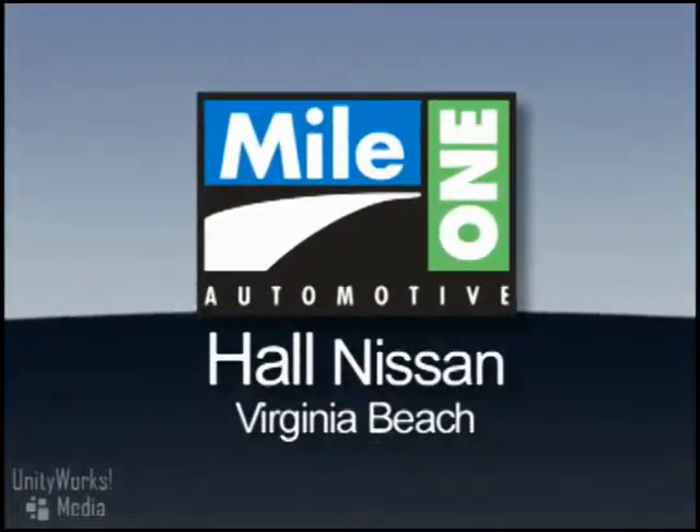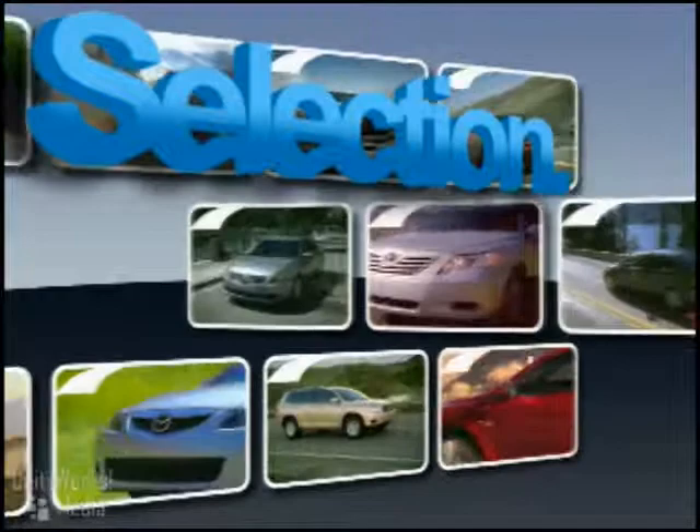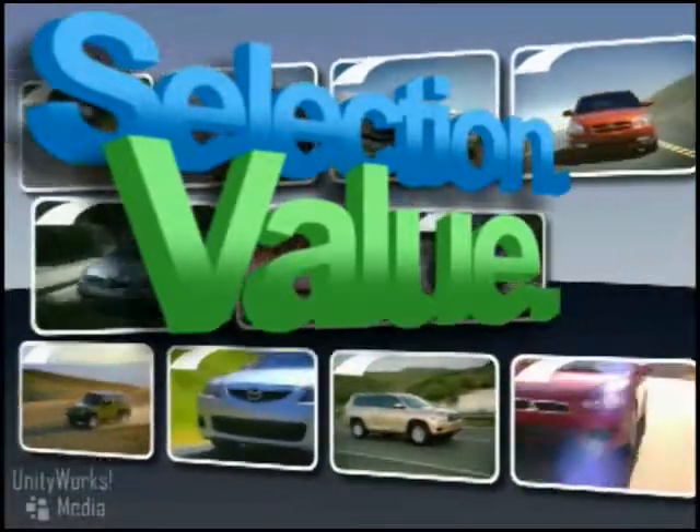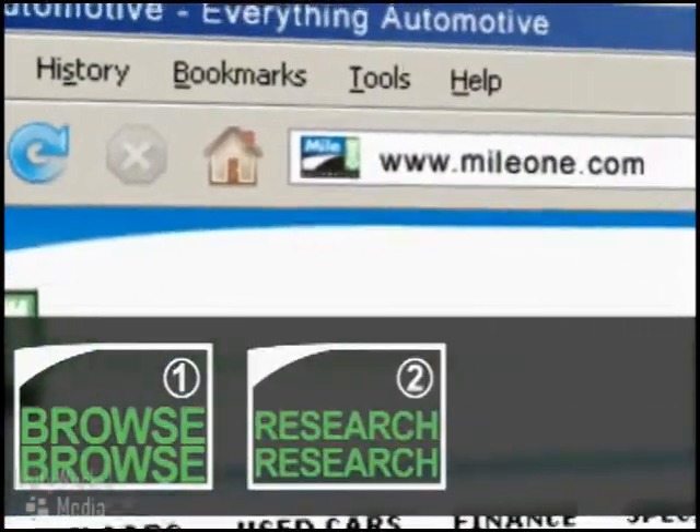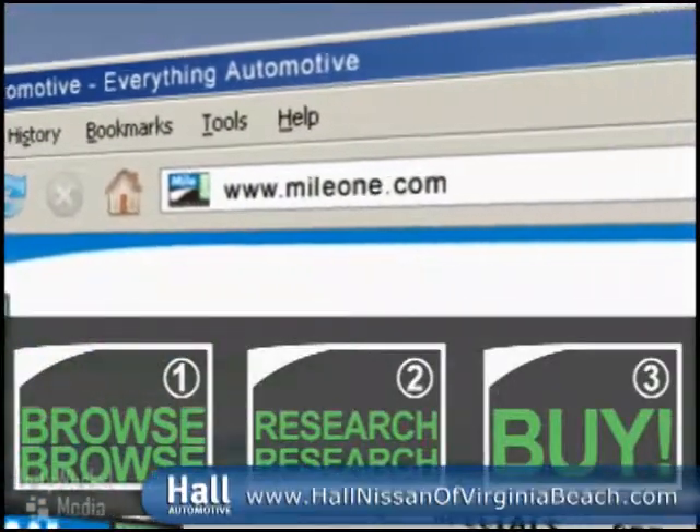At Mile One Hall Nissan Virginia Beach, you'll find the selection and value you'd expect and the customer service you deserve. In three easy steps — browse, research, buy — right from our website or stop by our location today.